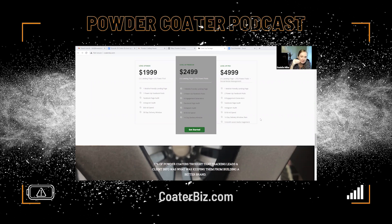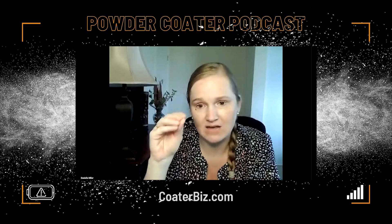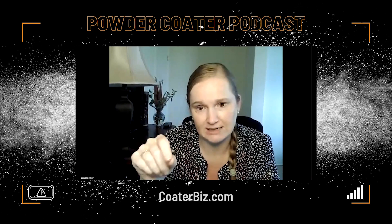What you guys should understand is that the mission behind this package was not 'hey, we need to make a ton of money right now.' The mission was: there's a huge need for people to pivot, for people to level up, and for people who are starting to have a resource they can turn to so they quit delaying putting off building a website or something like that for their business. That's why we created this Level Up package — to solve those needs.